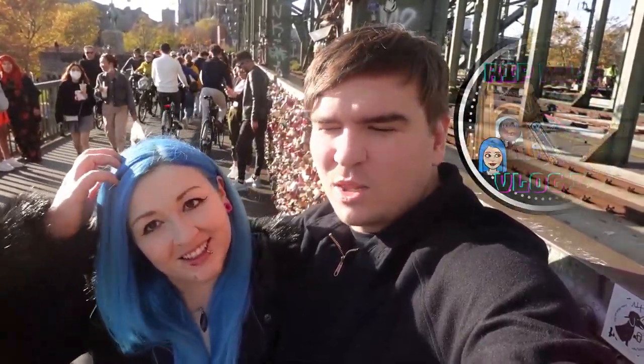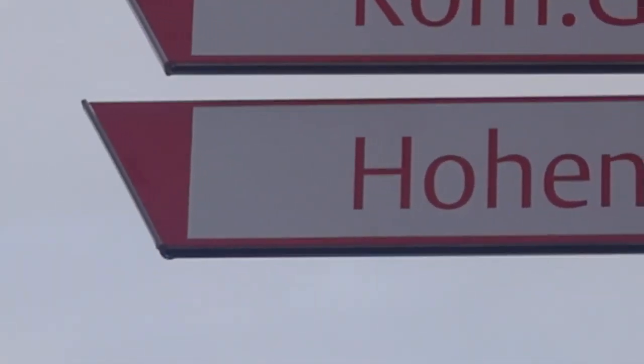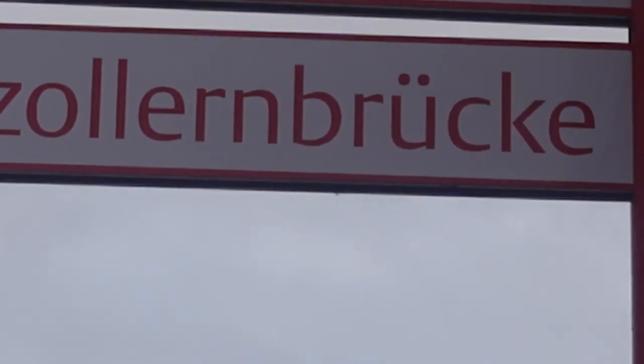We've just come here to the love lock bridge in Cologne — we're not sure what the German word is but we'll insert it. We've just put our lock up, did the whole ritual thing where you lock it on and then threw the keys into the river. We didn't show that bit, it was very cheesy but it had to be done.